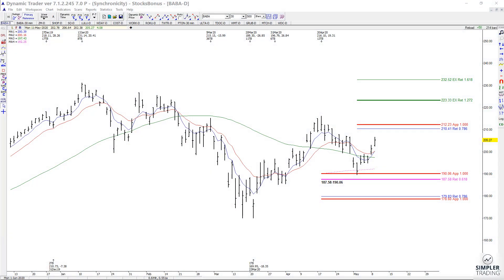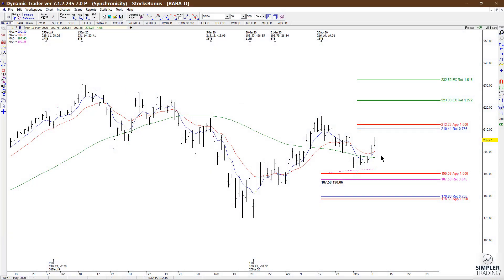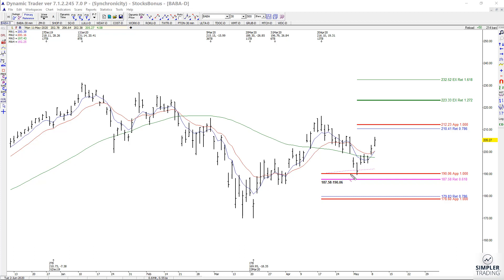In today's video let's take a look at BABA. This is a setup that already hit and held its zone and triggered entries on both the 15-minute and 30-minute chart. The upside potential off of this low is to the 223 area, but this is the safest place to get in when it first tests and triggers an entry.